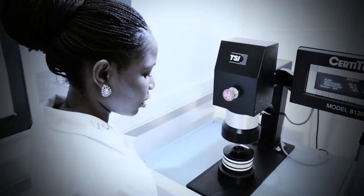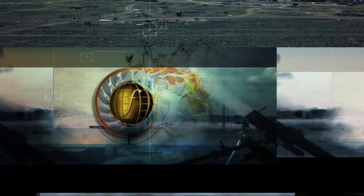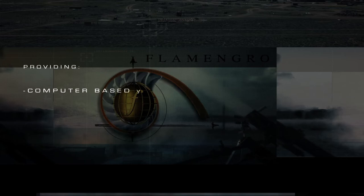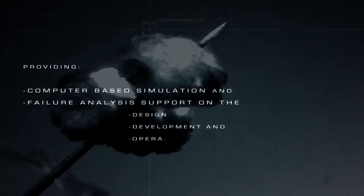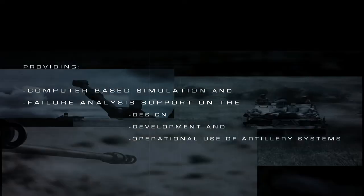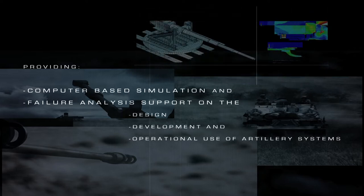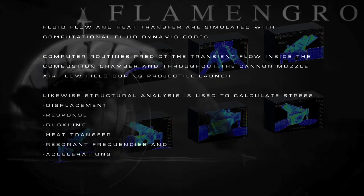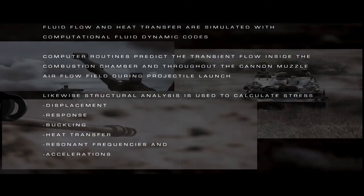The Fluid and Mechanical Engineering Group is a strategic capability providing computer-based simulation and failure analysis support on the design, development and operational use of artillery systems. Fluid flow and heat transfer are simulated with computational fluid dynamic codes. Computer routines predict the transient flow inside the combustion chamber and throughout the cannon muzzle airflow field during projectile launch.